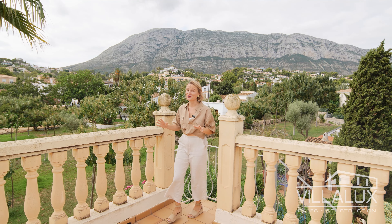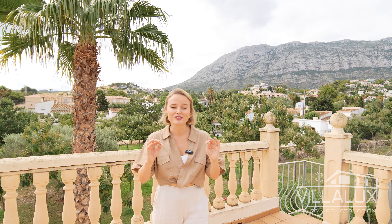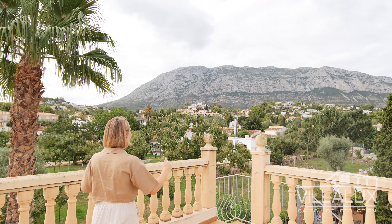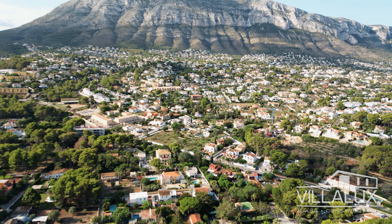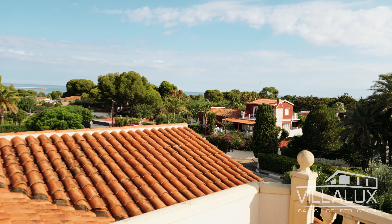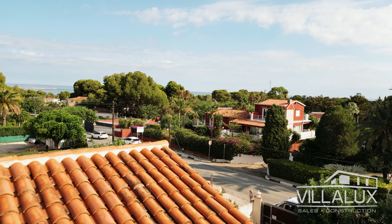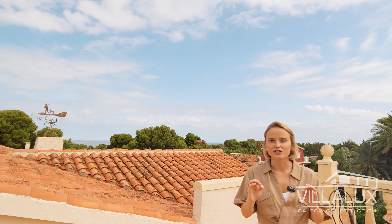Now I have to bring you to the top level of this property — the solarium — because of the gorgeous views, as this is the best place to enjoy them. The Montgó is the backdrop of this property, and we don't only have the Montgó because look at that — there is the sea again. I cannot stress enough how close this property is to the sea. You could walk there within five minutes, and the camera just doesn't do it justice.